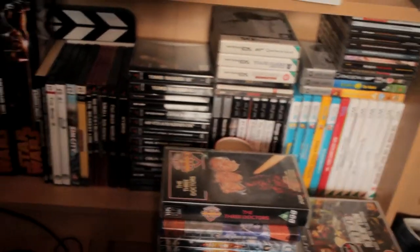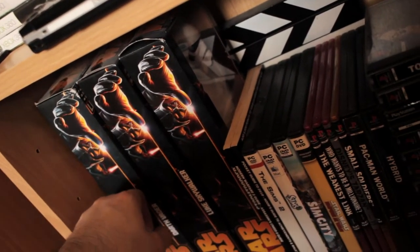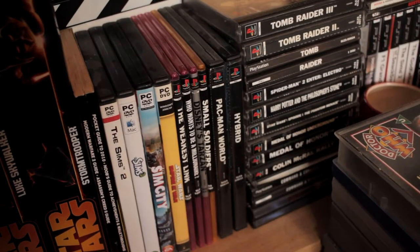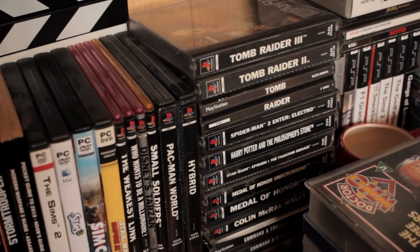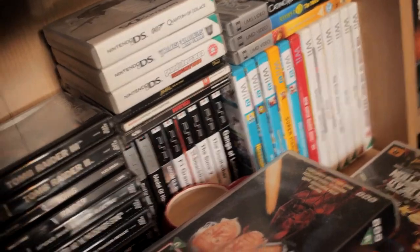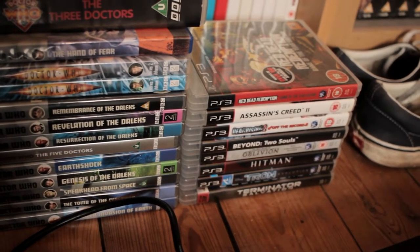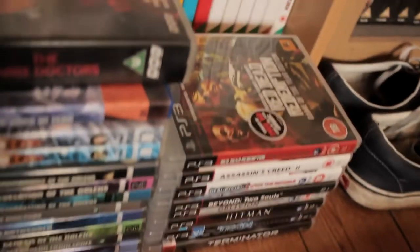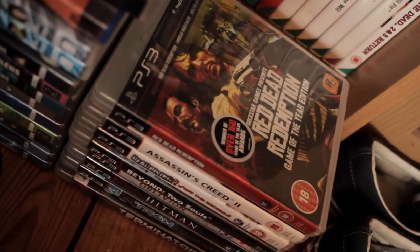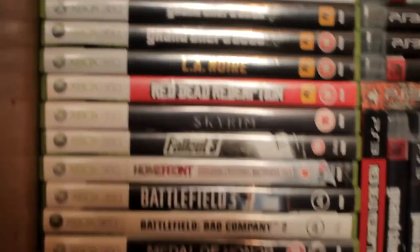And the final shelf at the bottom — we have some Star Wars figures: Darth Vader, Luke, and the Stormtrooper. A clapperboard behind there, a couple of PC games slash PlayStation 1 games, and of course more Tomb Raider. My Nintendo Wii collection, a couple of DS games, PSP games, some classic Doctor Who on DVD from when I was a kid, and some more PS3 games. You will have noticed I have Red Dead Redemption three times — the Game of the Year edition on PS3 with DLC, the standard limited edition because I love the slipcover, and the original Xbox 360 game as well.